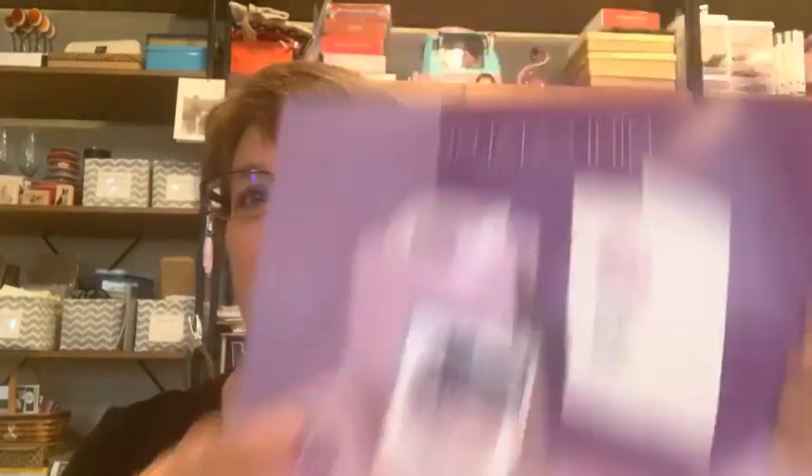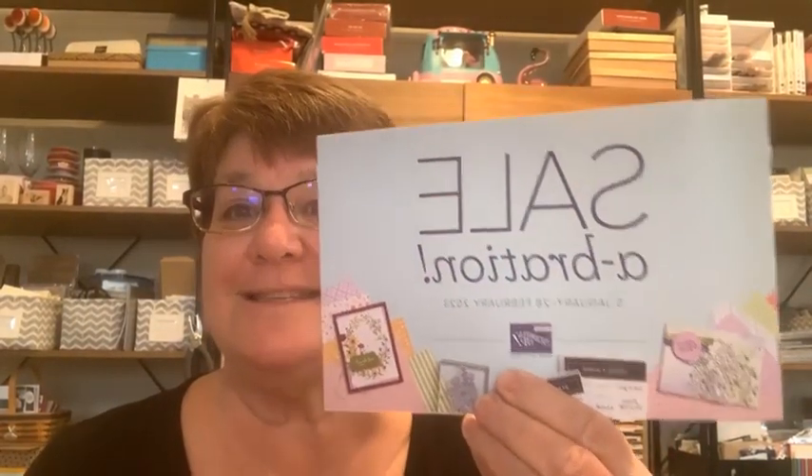Tomorrow we'll be able to order from the January through April 2023 mini catalog. We'll also be able to earn free stamp sets and designer series paper from the Sale-A-Bration brochure. Sale-A-Bration runs through February 28th — for each purchase of $50 or $100, choose free stamp sets or designer series papers.